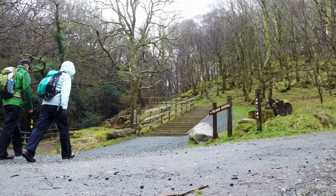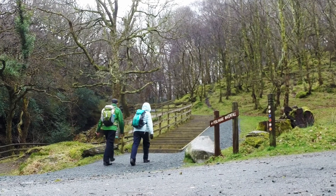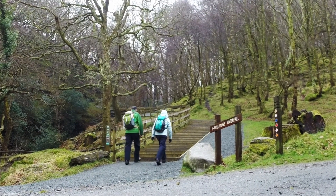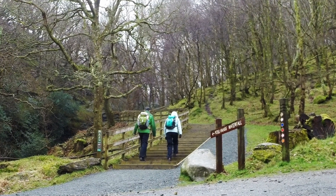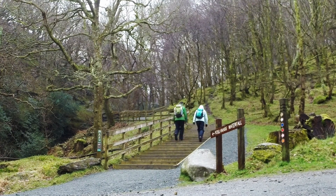During this walk you'll be climbing several hundred metres, and this stairway marks the beginning of your climb. It's signposted for Poulnass Waterfall, and as you climb up these steps there's a nice little stream on your left hand side that you can look down on.